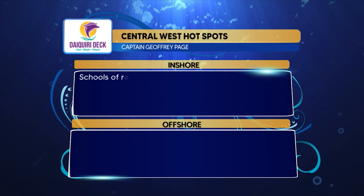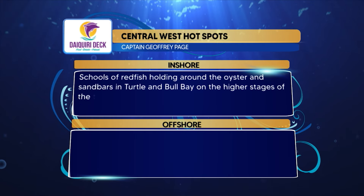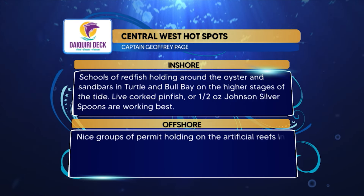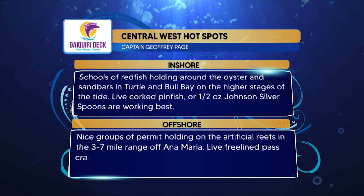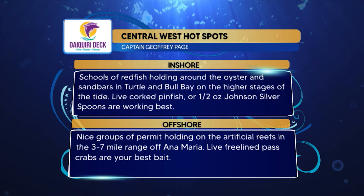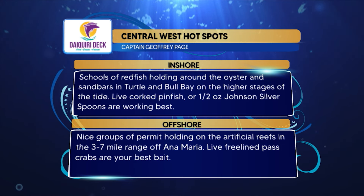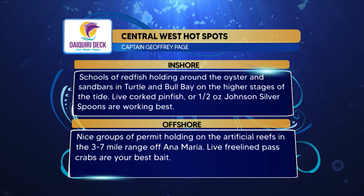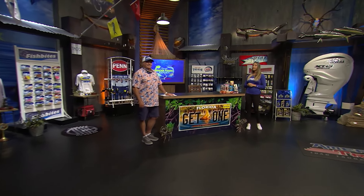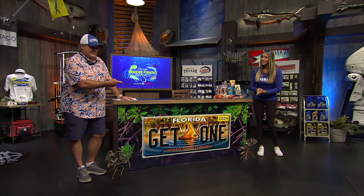Daiquiri Deck hotspots for the Central West region: inshore, schools of reds holding around oysters and sandbars in Turtle and Bull Bay on higher stages of the tide — use live corked pinfish or a half-ounce Johnson Silver Spoon. Offshore, groups of permit on artificial reefs at the three to seven mile range off Anna Maria Island — free line some pass crabs for the best results. When on the road, show your support for Florida's fisheries with a Conserve Florida's Fisheries license plate.